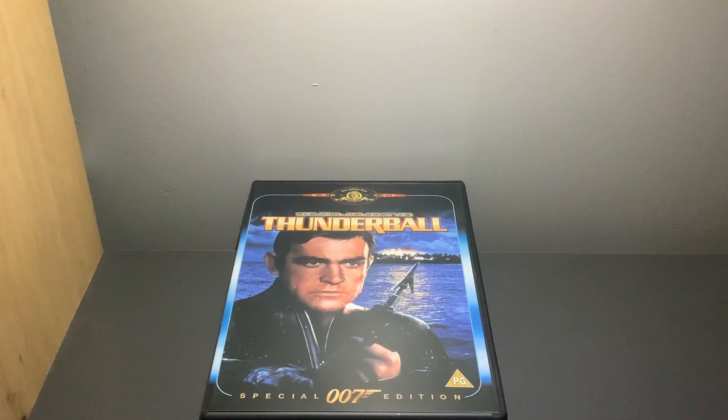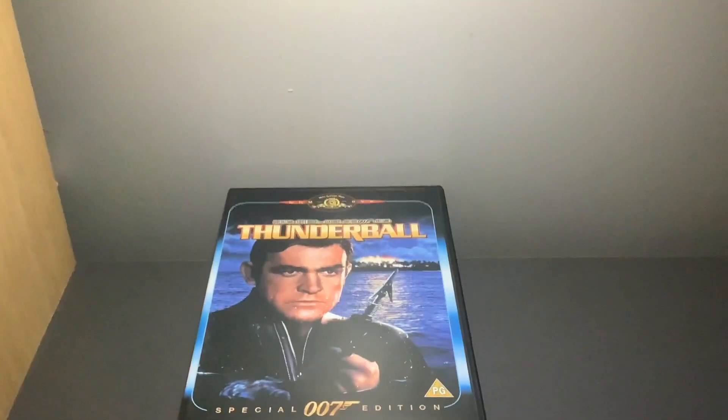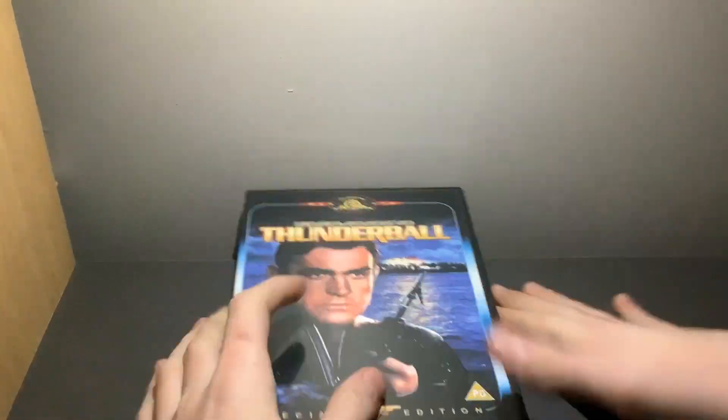Hello everyone, today I'm going to be doing a UK DVD unboxing of Thunderball, so let's get started. Up there we get an MGM DVD, obviously, and Harry Saltzman, Albert Broccoli present Sean Connery as James Bond 007 in Thunderball. We get an image of Sean Connery with what appears to be a spear gun.